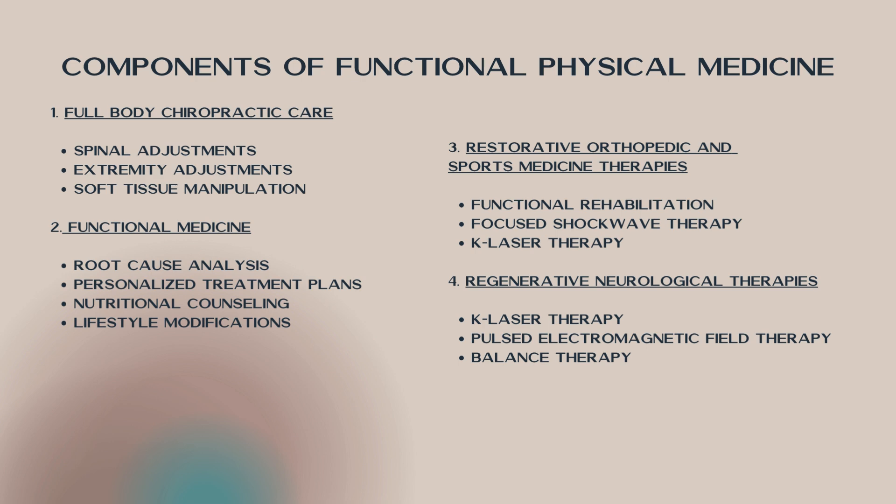We can also use pulsed electromagnetic field therapy, which is really good at helping improve blood flow — it puts a charge on your body cells. So even things like fractures — we're not dealing with fractures as far as putting casts on or doing any surgical procedures, but we can use these therapies to help speed those processes along so that you can get back into the game of life sooner rather than later. We'll also use some balance therapies to help reconnect how your brain is communicating with your body, so long-term you don't have these problems coming back.